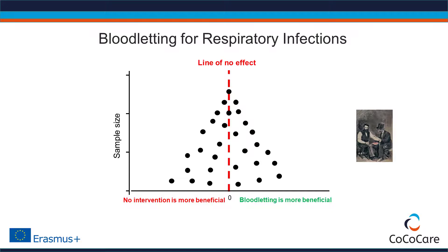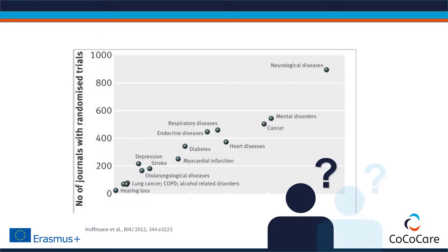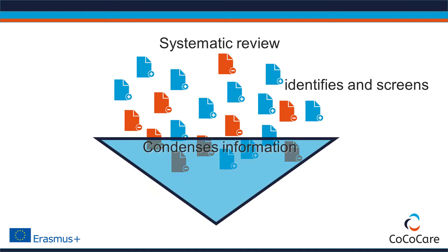Another important strength of a systematic review is that it reviews and summarizes large amounts of scientific information. In neurology, for example, there are almost 900 scientific journals that publish randomized controlled trials. For guideline panels and individual clinicians, it is nearly impossible to keep track of publications across so many journals. A systematic review identifies and screens large quantities of research evidence and condenses the information into palatable pieces.